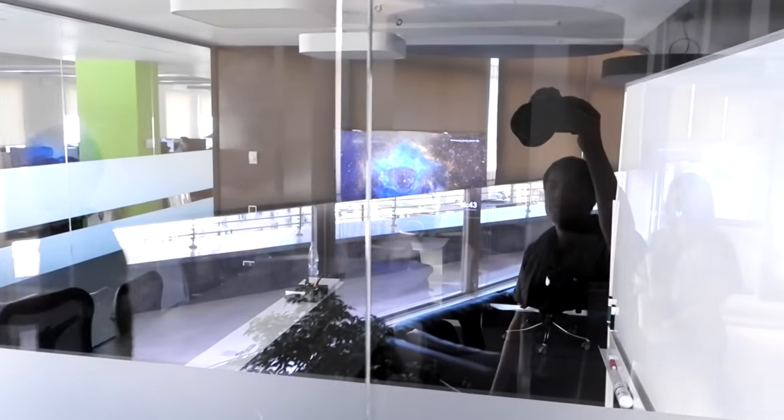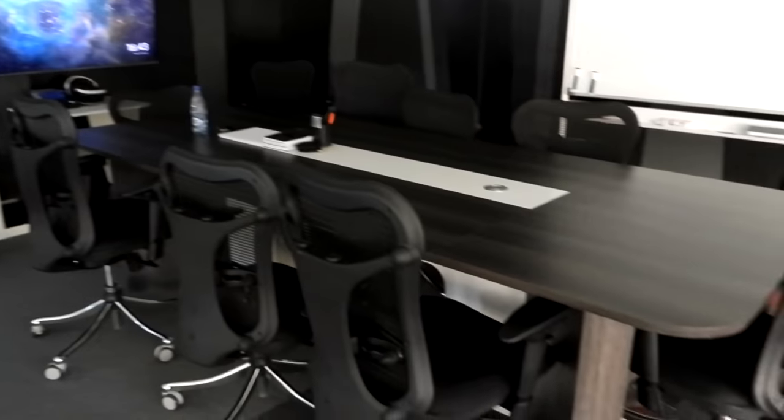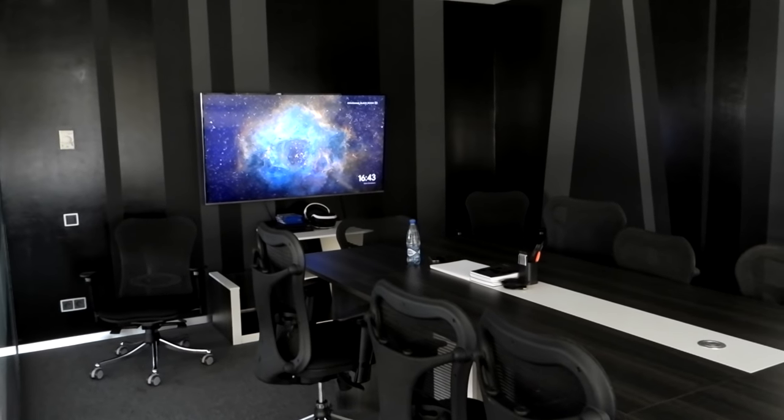This is one of the conference rooms - it's empty right now, which is rare. Usually almost all the conference rooms are busy. And what nice rooms those are - I think there's like five or six of them, or four. All of them have a gigantic TV and a board to draw stuff on.